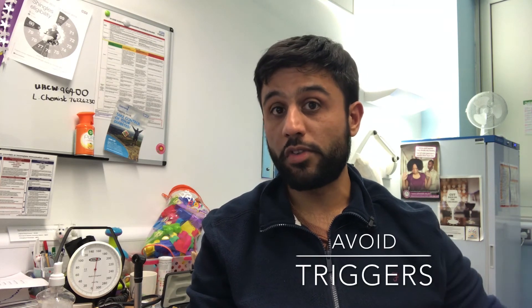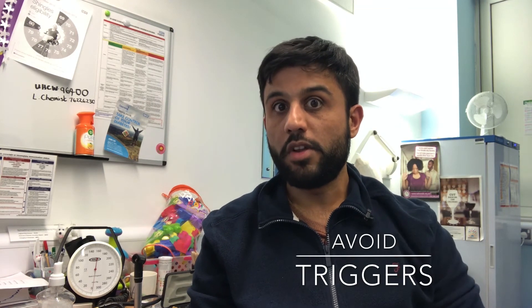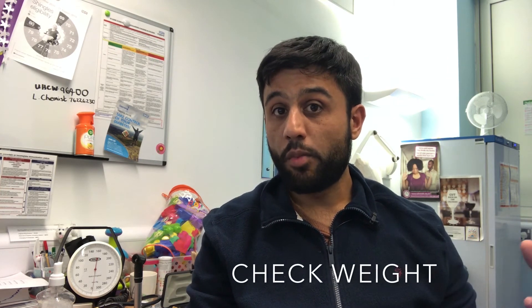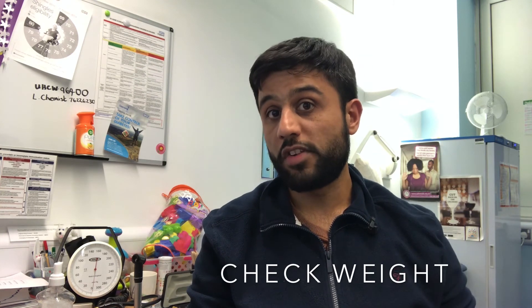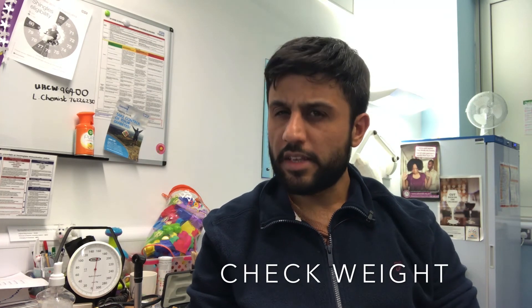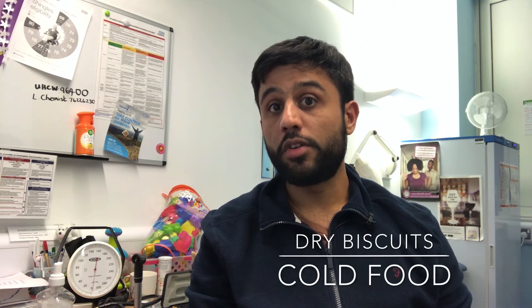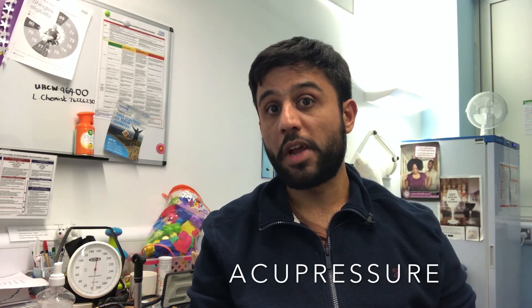The key management points at home are lifestyle measures and medical management. For lifestyle measures, you want to look for triggers — trigger foods, spicy foods, or certain smells that may trigger nausea and vomiting — and advise the patient to avoid them. Measuring their weight is important so you can monitor whether they're dropping weight over a week, which indicates they're not drinking or eating enough, since weight should be increasing with pregnancy. Other advice includes dry biscuits or crackers, cold food, ginger in the diet, and NICE CKS guidance also recommends acupressure.